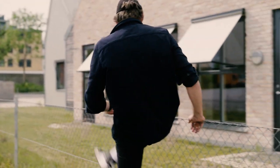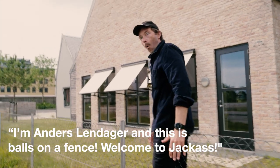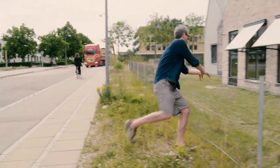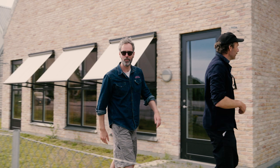Jump the fence. Look at this. Old man jumping fence. A meme to come. And now me — I'm a tall guy. A little more flexible.